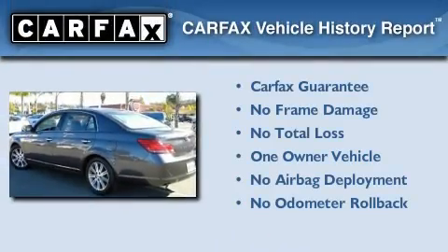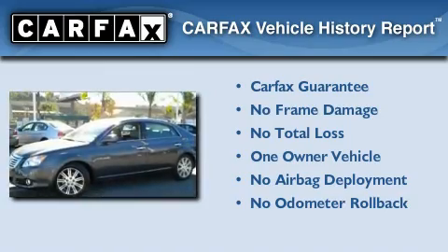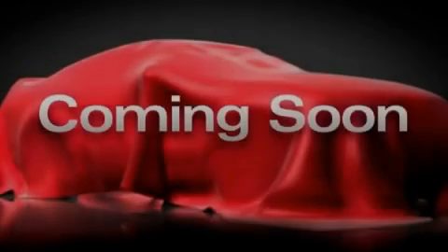This car also has had only one owner and it qualifies for the Carfax buyback guarantee. We invite you to contact us today to learn more about this vehicle.